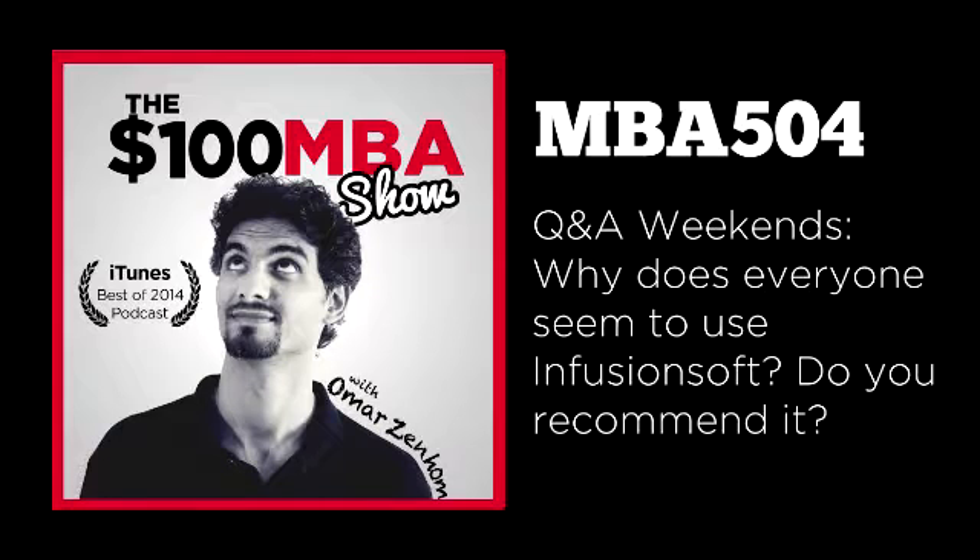The huge advantage of Infusionsoft is that they're really experienced — they've been doing this for some time. They have over 30,000 small businesses that work with them and use their services. They're not new to this game and they're also known to be very stable. They've been working on their code for a long time, they've been around the block, and for those reasons alone I would recommend them.